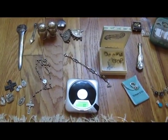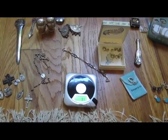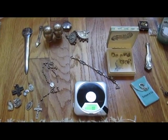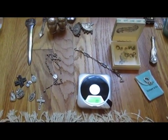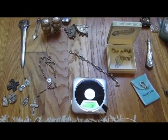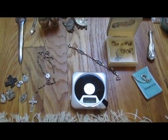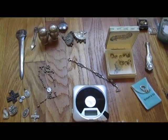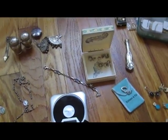Hello there, everybody. This is Silver Picker here, and this is my first video, my first silver video. I wanted to do this video because I've started picking recently. I've been going to garage sales and estate sales, buying up scrap gold and silver and coins. I've seen a lot of other picker videos and silver videos, but none quite like this. So I'm going to show off some of the nice finds I've had over the last month and a half. Let's get started.